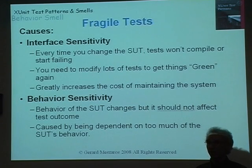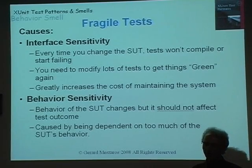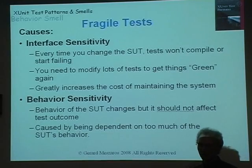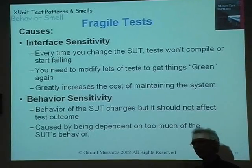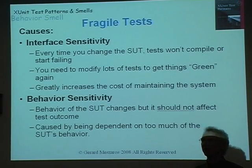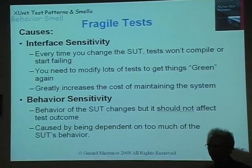Another common behavior smell is fragile tests — tests that worked yesterday but stopped working today after you changed something. There are four variations: interface sensitivity, where the API or user interface changed; behavior sensitivity, where the logic underneath changed. You expect tests to fail when you change behavior, but the question is how many tests are failing. If tests that don't test that behavior are failing, that implies you're using that behavior to set the state for some other test's starting point. You really should have a way of getting the system into that state without having to exercise all the behavior to get there.